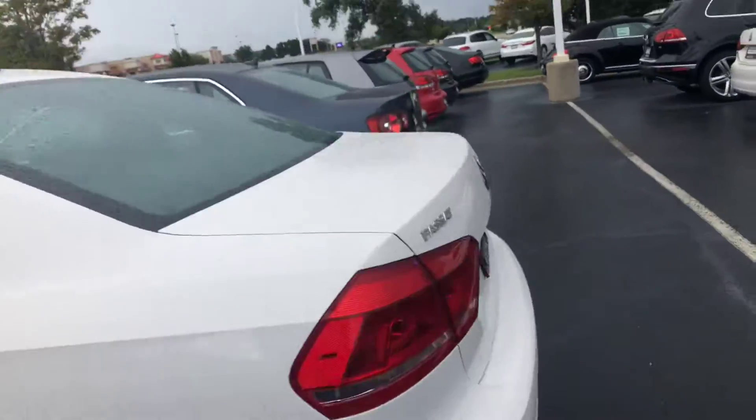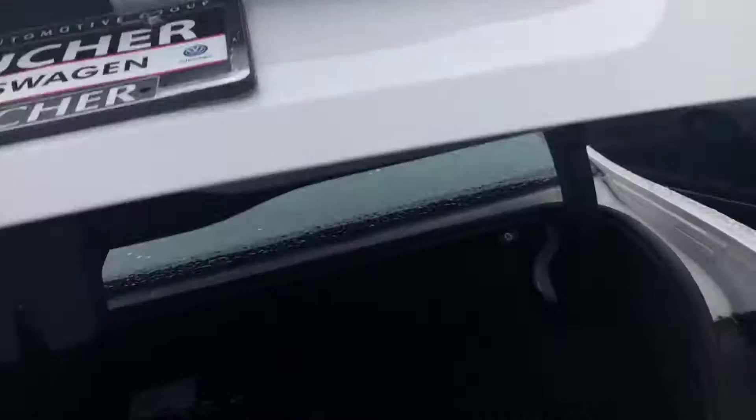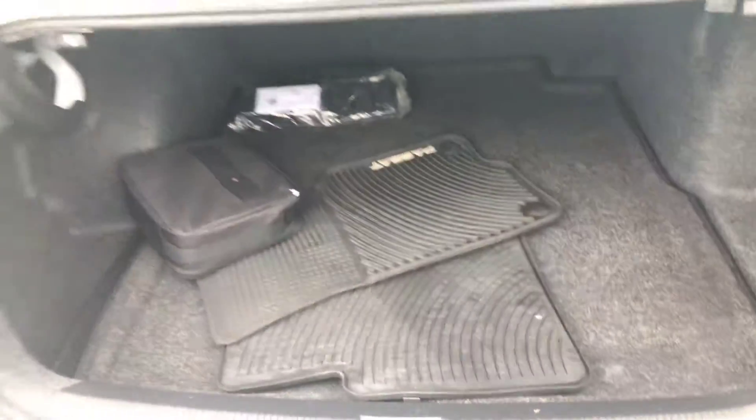Tires were recently done. Brakes are good. Has the all-season mats in the back.